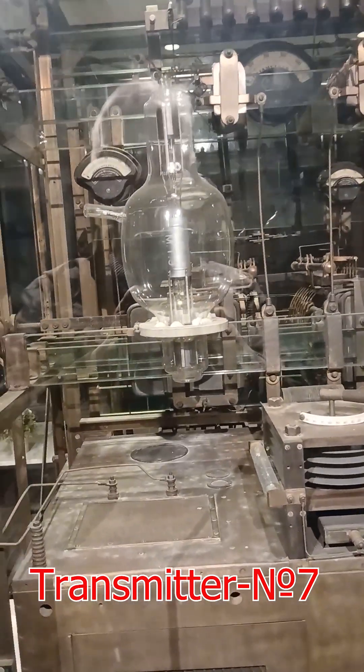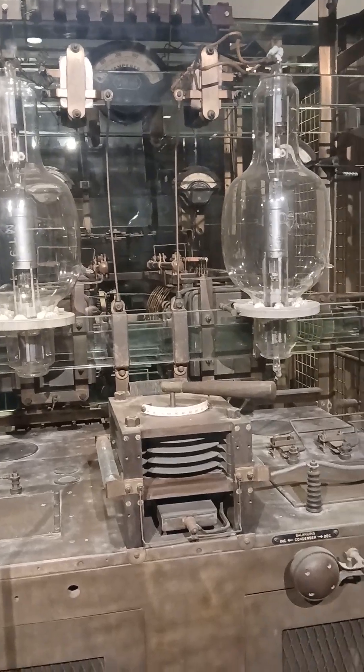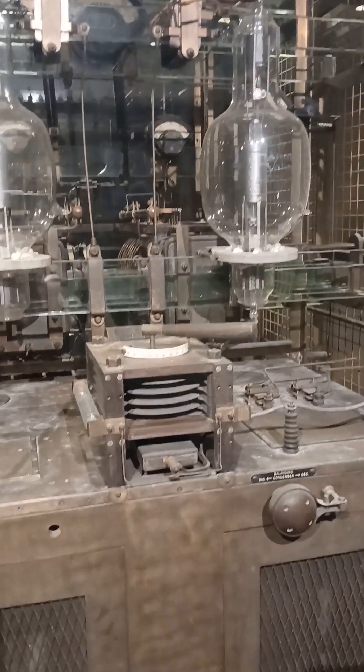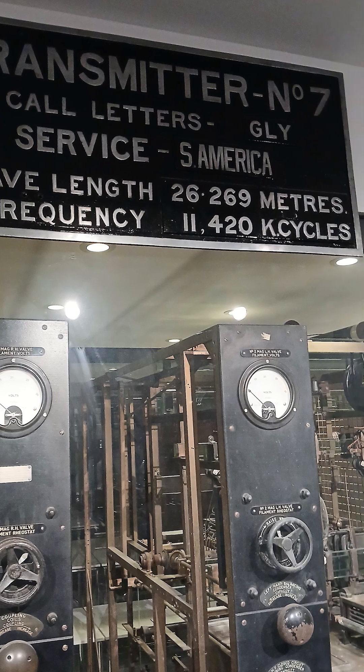If you think this is my brand new homemade still for whiskey, you're wrong. It's actually a shortwave beam telegraph transmitter from 1927, built by Marconi's Wireless Telegraph Company in Chelmsford.